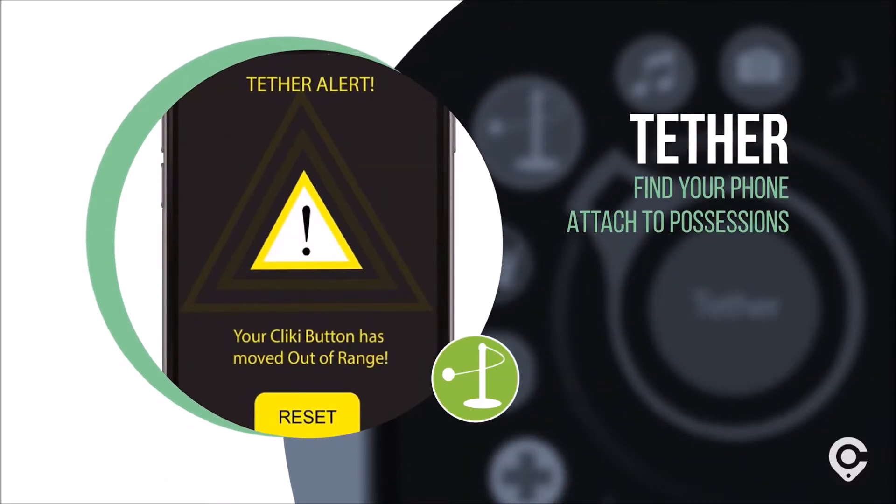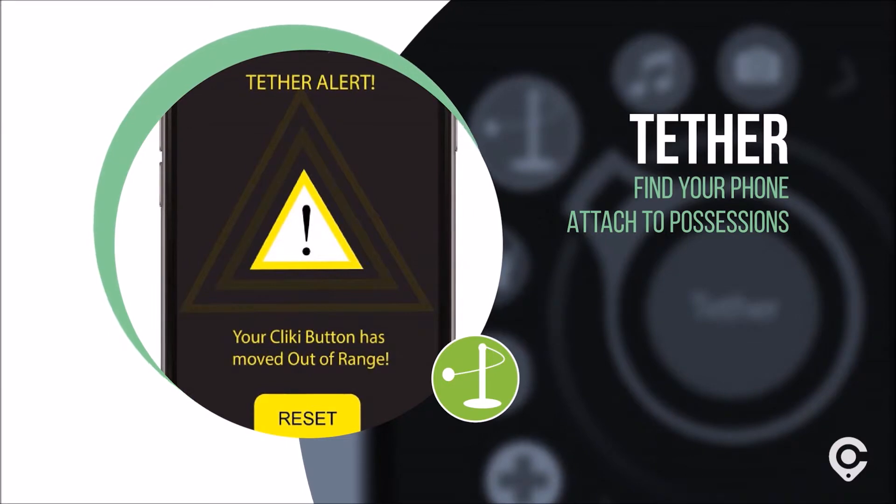Tether: use the remote to find your phone, or attach it to your possessions so that they're never lost.